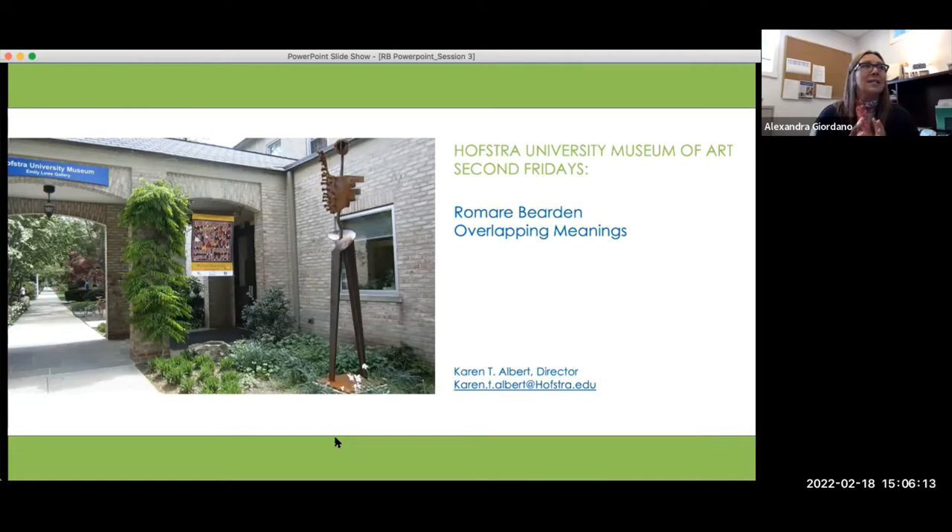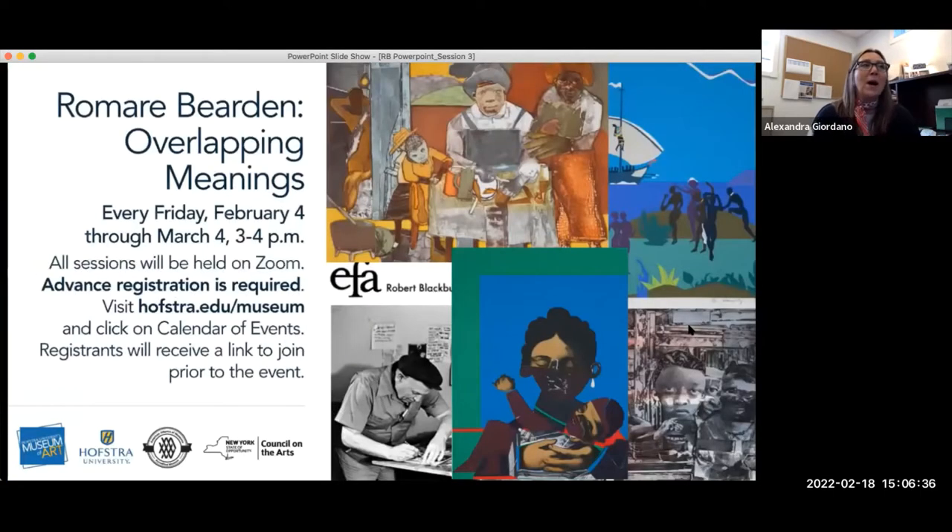This session is being recorded. We are recording these and the first one is already available on our website on the calendar of events page. So stay tuned, more will be coming. This is our Romare Bearden Overlapping Meanings in-depth look at the artist and his work — it's a virtual program.